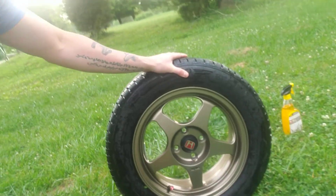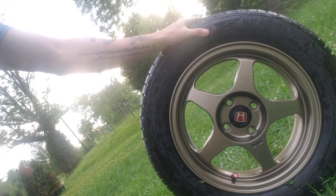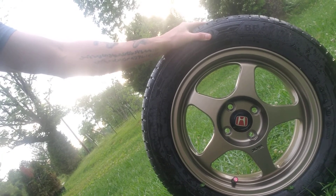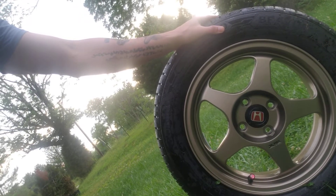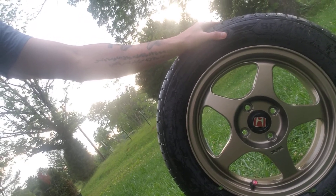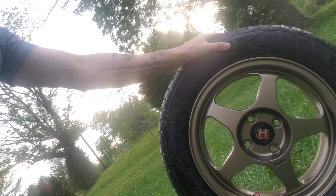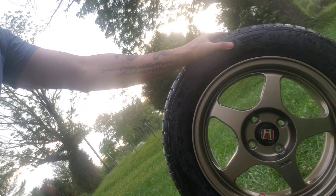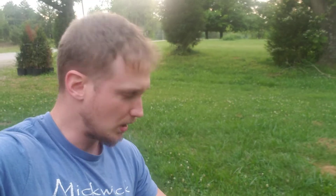I ordered a set of König Heliums. They said they were in stock, I paid up front, and they gave me an appointment date about a month out. Then a couple days before my appointment they said, 'Hey, actually we don't have those wheels.' So long story short, they ordered me these Avid Ones, which they claimed were good quality wheels — they're not. They're crap.